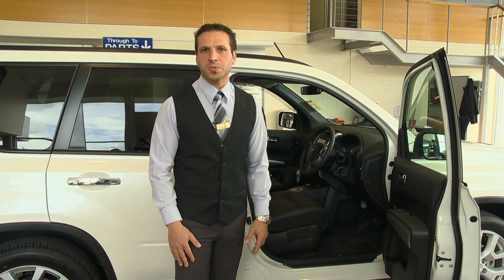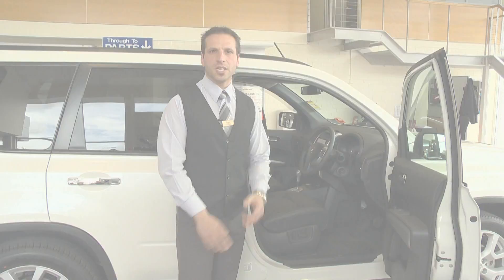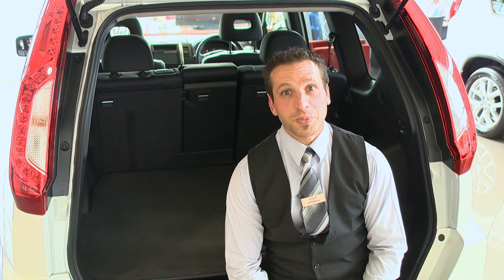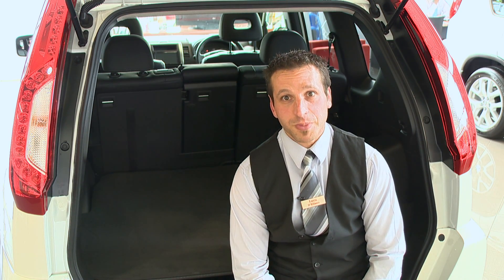Great safety features, which includes six airbags, vehicle dynamic control, and ABS for safety. With a massive boot, you could put up to a 42-inch TV straight in. Seats fold down completely flat, giving you up to 850 litres of storage space.